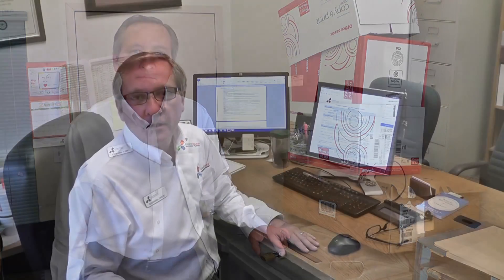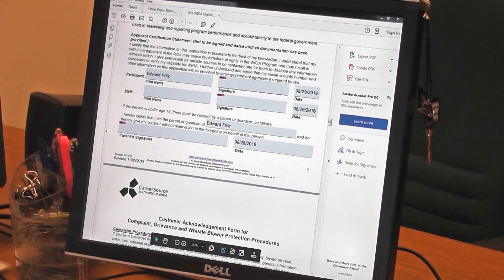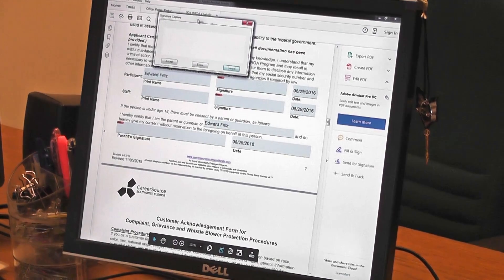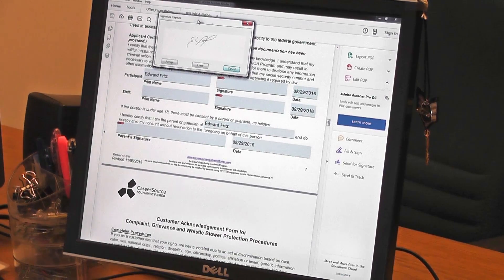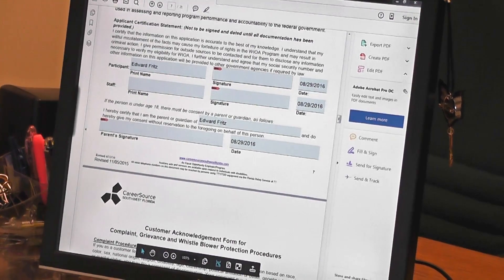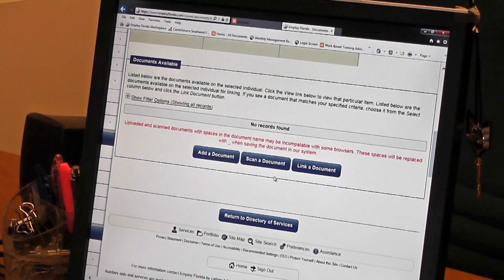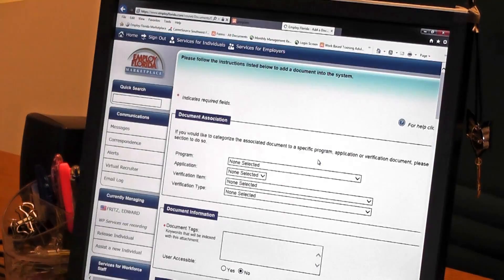Part of utilizing technology to our advantage in WIOA is creating forms that are easily filled out on the computer. At the end of the form, you have an electronic signature built into the PDF, so the individual — whether it's yourself or an applicant — can sign electronically with a signature pad. You can then submit that form and upload it to the Employ Florida Marketplace under the document management, eliminating the paperwork you'd otherwise have to shuffle around.